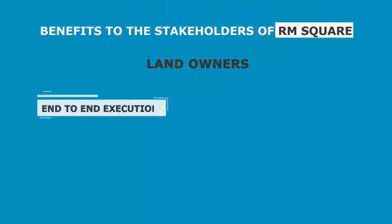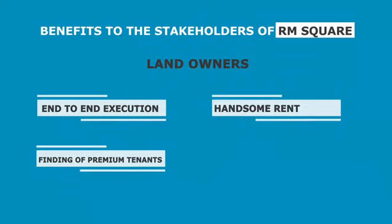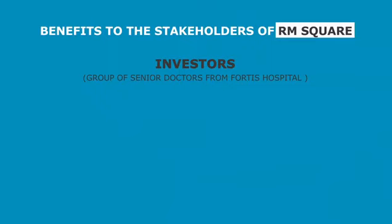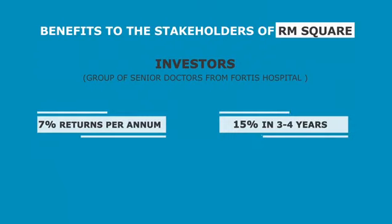Benefits to the stakeholder — Landowners: end-to-end execution of the project starting from the approvals, finding of premium tenants on a long-term lease agreement, and handsome rentals month-on-month. Peace of mind. A group of senior doctors from Fortis Hospital who invested in RM Square are getting 7% returns per annum to start with, increasing to 15% per annum in 3 to 4 years, with principal appreciation.